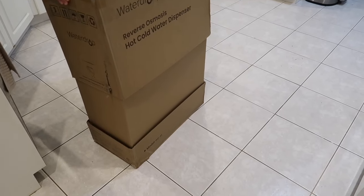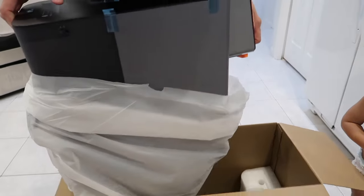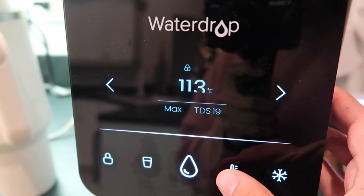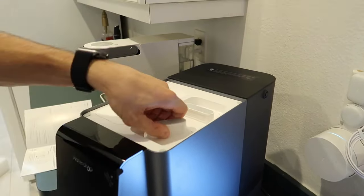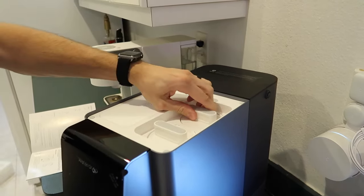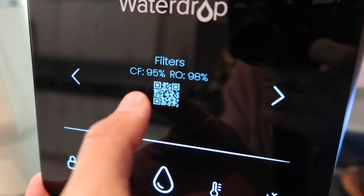We just recently received this Waterdrop filter water dispenser. It dispenses hot and cold water and was so easy to set up — it has step-by-step instructions and a manual. You can have pure cold water in one second. It has six temperature options ranging from 41 degrees all the way up to 203 degrees Fahrenheit, five standard cup volumes, and a six-stage filtration so you get perfectly filtered water. You can press the screen to see the stats and remaining lifespan of each of the two filters.